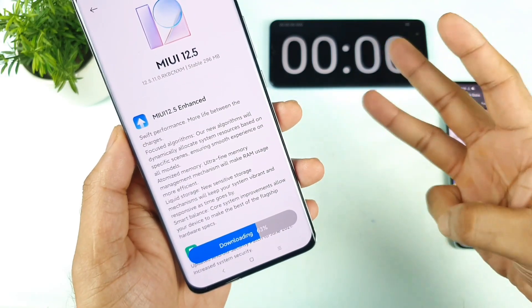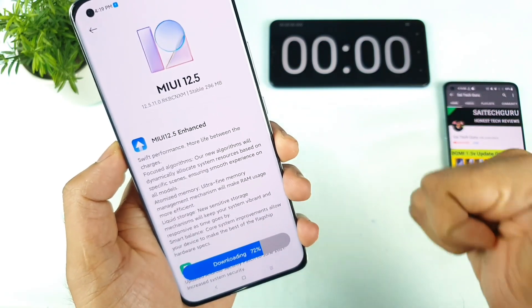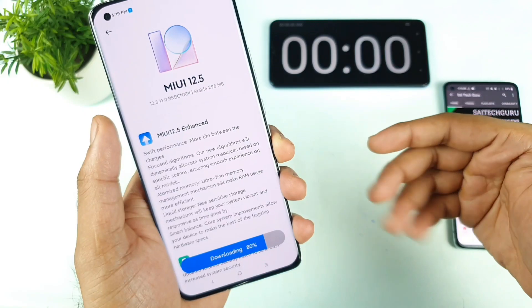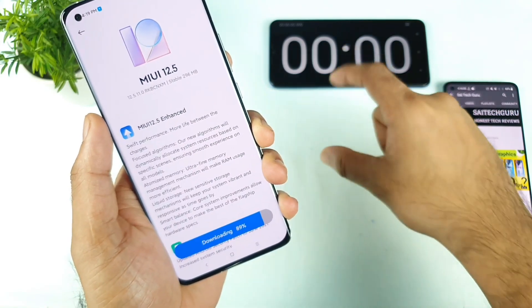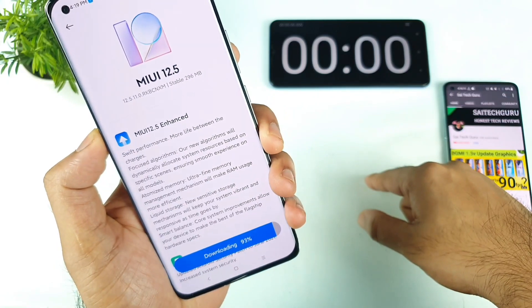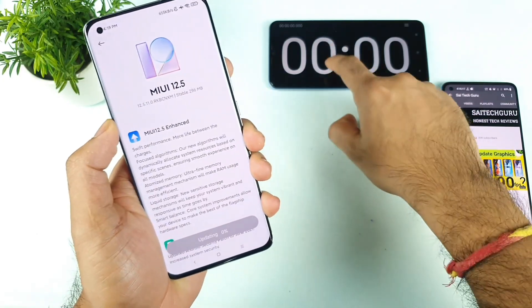You can see I did upload about three speed test videos, and in those three speed test videos the MI 11x phone was able to do a really good job. So make sure to stay tuned for those videos if you are interested. This is a really good mobile phone in terms of performance, build quality, screen, and everything in this MI 11 device.